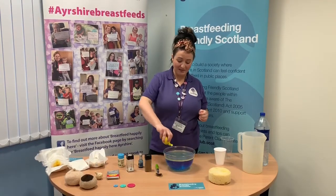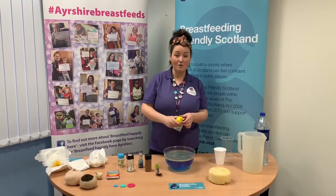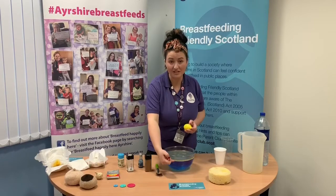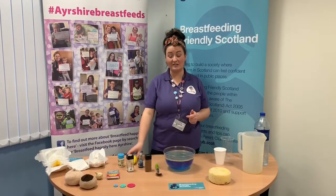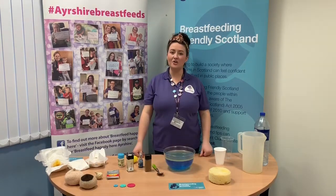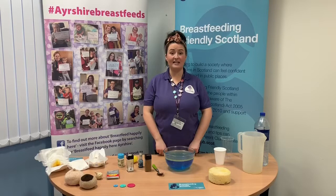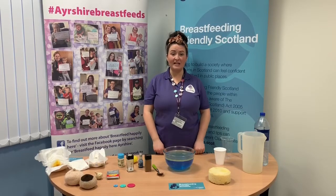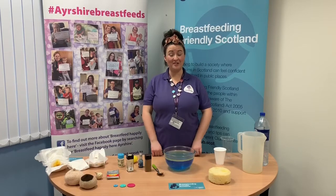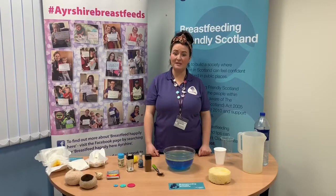All the vitamins that baby needs are in breast milk, and vitamins are distributed all through the milk — in the fatty layer and all the way through the watery layer too — so baby gets vitamins no matter how long they feed for. In Scotland, NHS guidelines suggest that everybody should take a vitamin D supplement, due to lack of vitamin D in our diet and limited sun exposure. This includes all pregnant mums, breastfeeding mums, and breastfed babies.